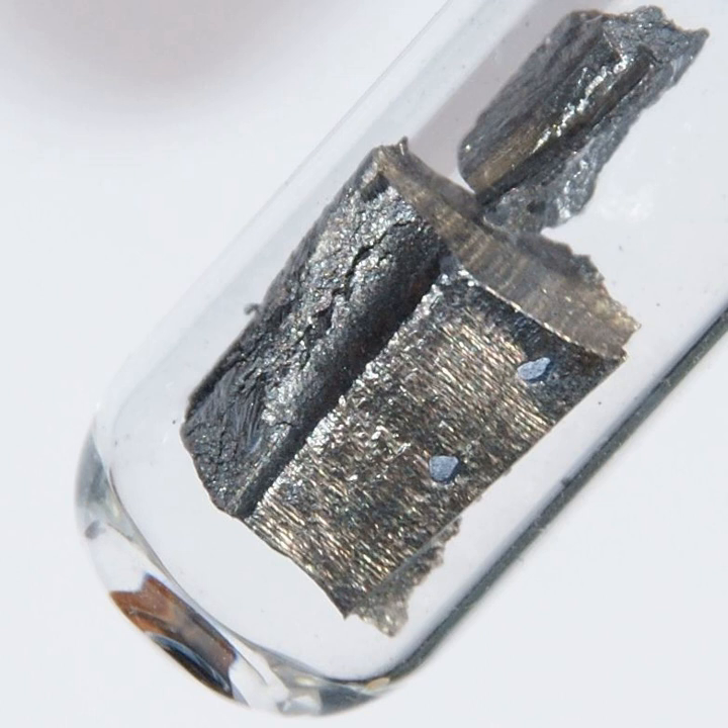Neodymium is a chemical element with symbol Nd and atomic number 60. It is a soft silvery metal that tarnishes in air. Neodymium was discovered in 1885 by the Austrian chemist Karl Auer von Welsbach. It is present in significant quantities in the ore minerals monazite and bastnasite. Neodymium is not found naturally in metallic form or unmixed with other lanthanides, and it is usually refined for general use.